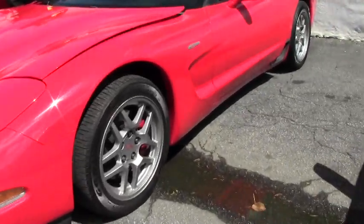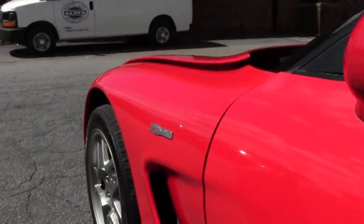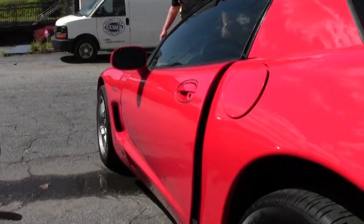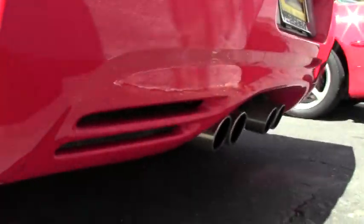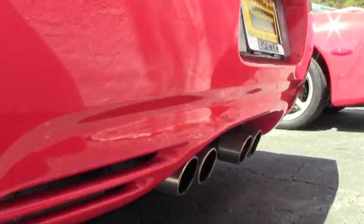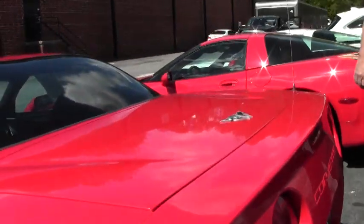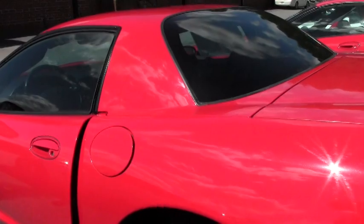As you can see with the code correct wheels on there, it definitely accents the car. The car paint-wise is in very good condition for an '03 — very nice, definitely stands out. This is a 50th anniversary as well, so just a very, very nice car.